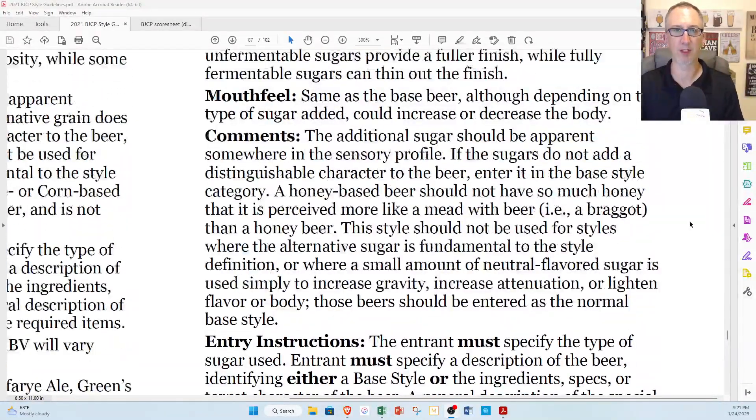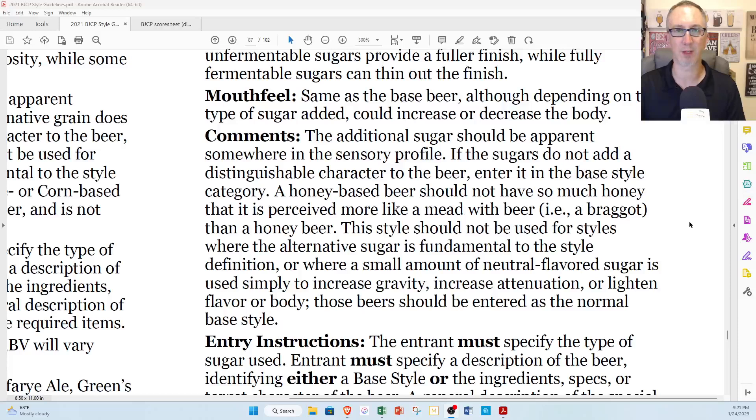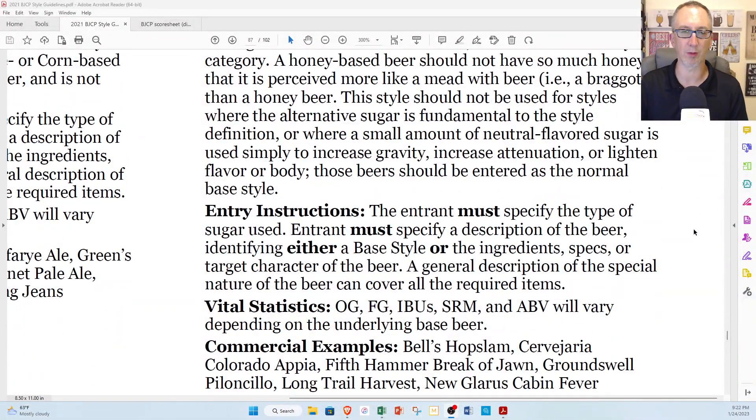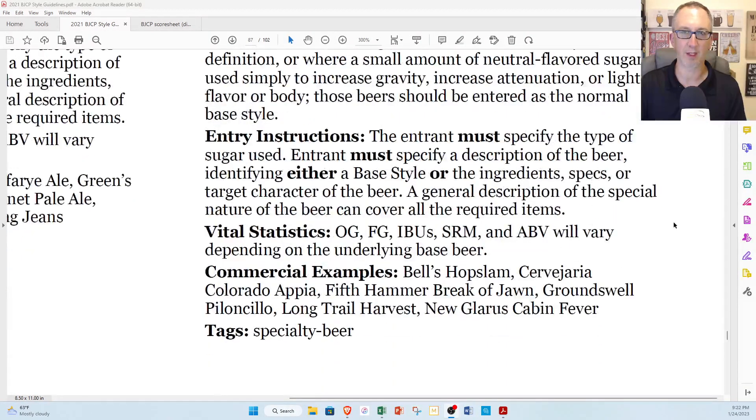The additional sugar should be apparent somewhere in the sensory profile. If the sugars don't add a distinguishable character to the beer, enter it in the base style category. A honey-based beer should not have so much honey that it's perceived more like a mead with beer — for example, a braggot — than a honey beer. This style should not be used where the alternative sugar is fundamental to the style definition, like a milk stout, or where a small amount of neutral-flavored sugar is used simply to increase gravity, attenuation, or lighten flavor or body. Those beers should be entered in the normal base style.